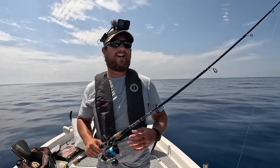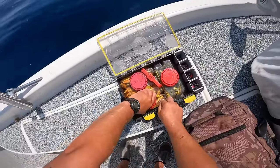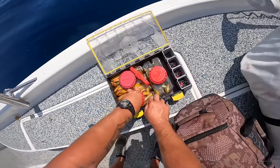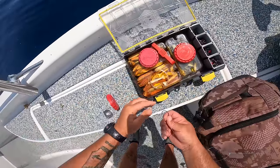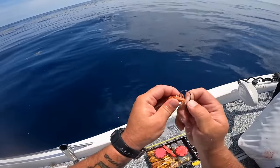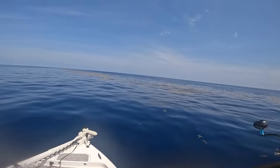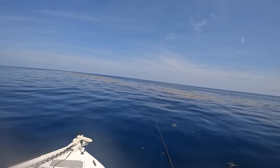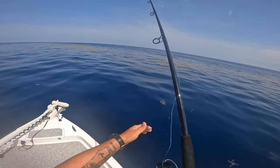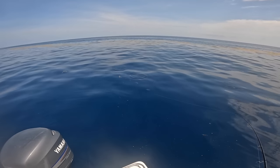That was too much on this little inshore setup! What an amazing experience. I'm going to grab another gulp shrimp, just a little new penny color. There we go. Did I get one? Yeah I did — I got a nice little live bait here.